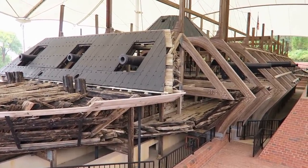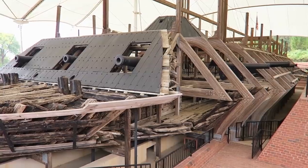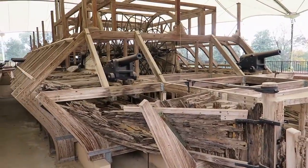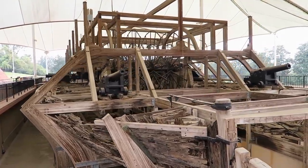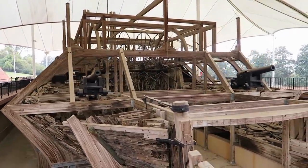This is the USS Cairo. It was hit by a mine on December 12, 1862, and sunk into the Yazoo River in Mississippi, where it remained for 102 years before it was discovered and raised.